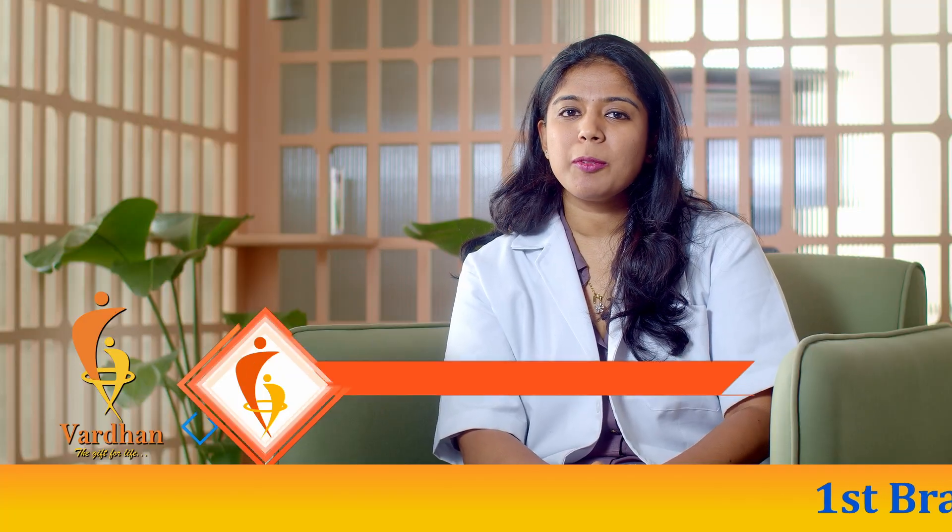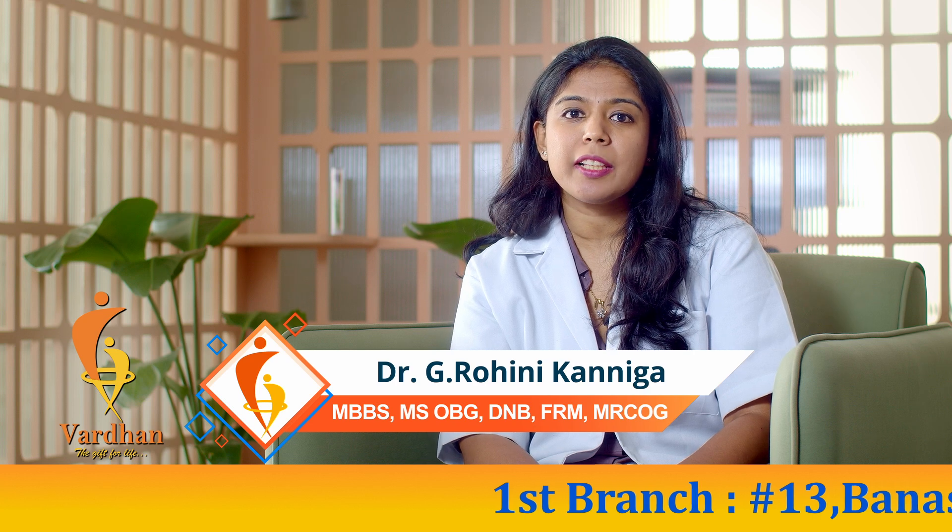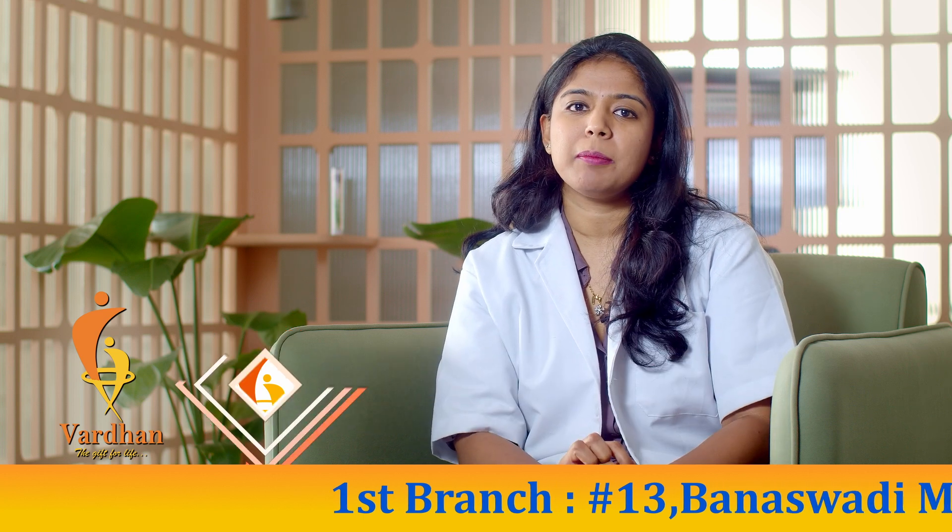Hello, I'm Dr. Rohini. Today I'm going to give you a short overview about all the hormonal tests that we do during an IVF stimulation before egg pickup.